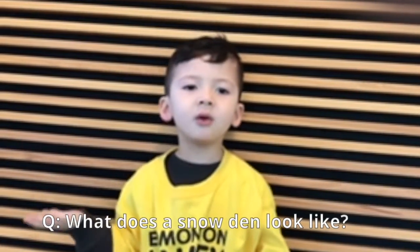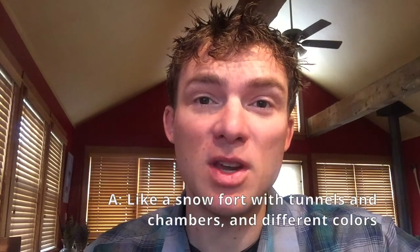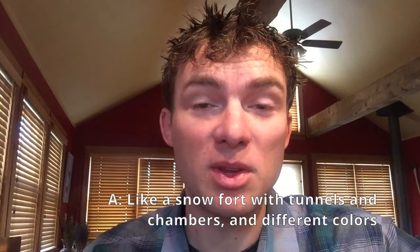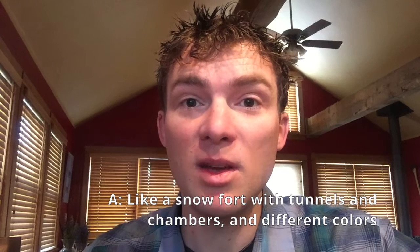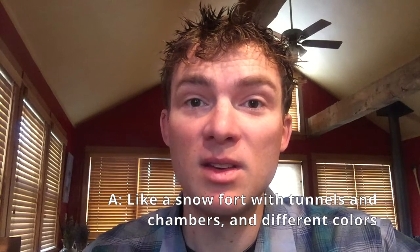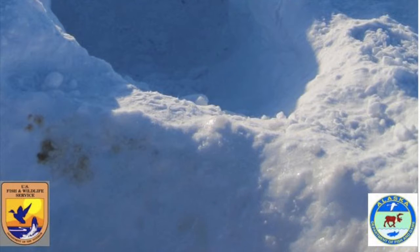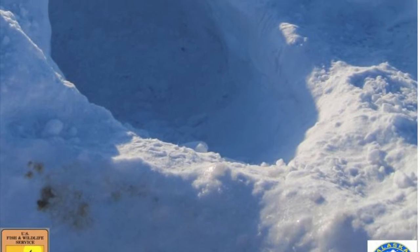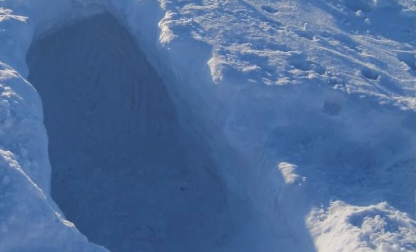What does a snow den look like? They can be small or they can be really big, almost like an ant farm, with a lot of little tunnels and chambers. It can be very cool, like a really cool snow fort. It could be kind of a blue-green color inside because of the light, or it could be very dark if they're deep inside the snow. The walls and the ceiling are oftentimes scratched and have claw marks from mom and cub.